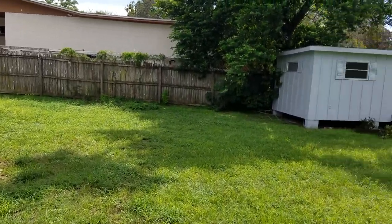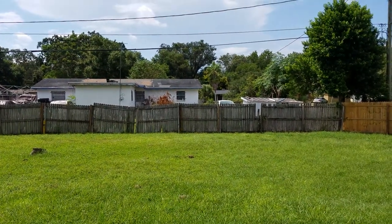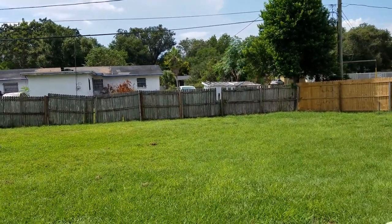If you'd like to see this property or other properties just like it, you can contact us — Remax Town & Country, Garrison Brothers — at 407-687-9449. This is Wes Garrison, signing off.